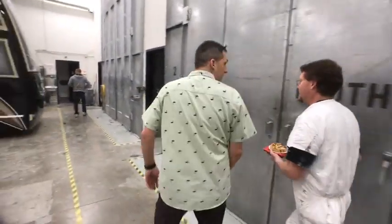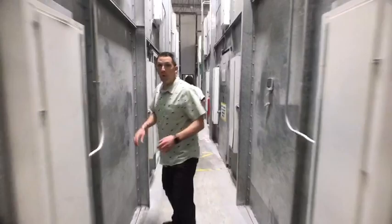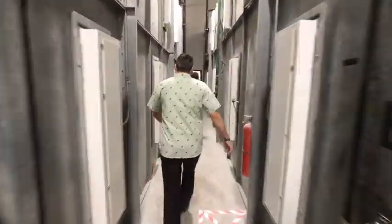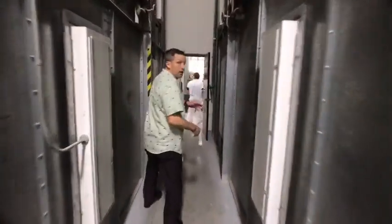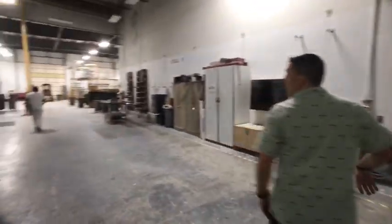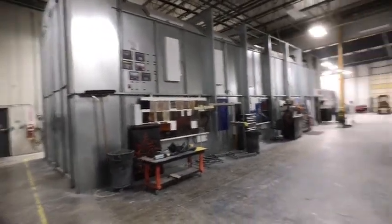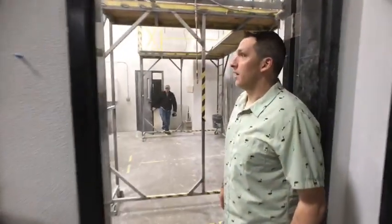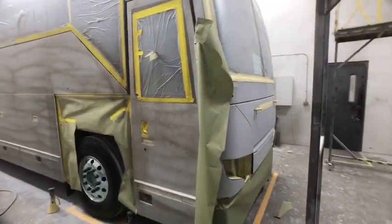We're going to walk in between two paint booths and hopefully end up on the other side in the service department. Paint booths on both sides. Here they're actually prepping one right now — this is an 8-3 double slide, Marathon Coach 1269, getting prepped to go in. Let's head on into the service department.